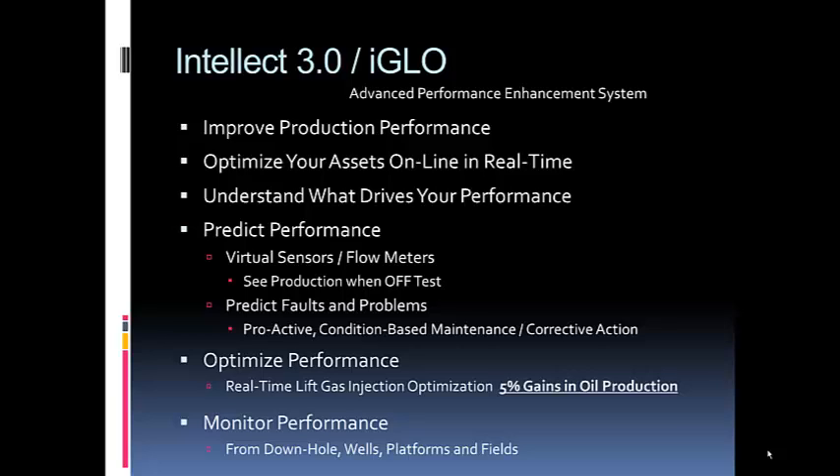Most gas lift optimization technologies are desktop-based, where somebody tries to determine how much lift gas to allocate to each well based on some assumptions, then tells the operator to set the set points for various control handles, and leaves it there — sometimes for a very long while. That's part of the issue. What we do instead is optimize your assets online in real time.